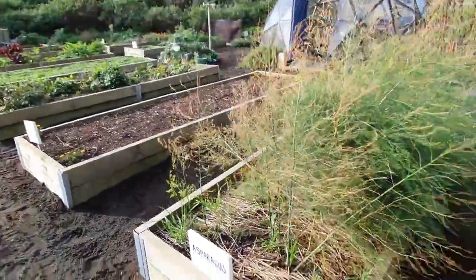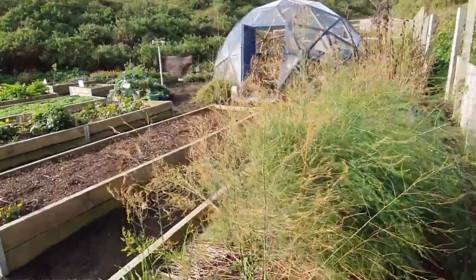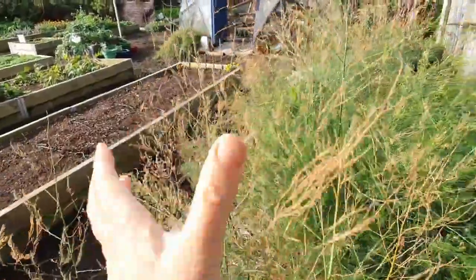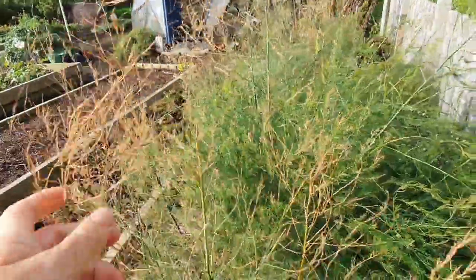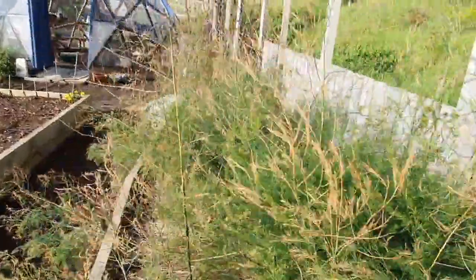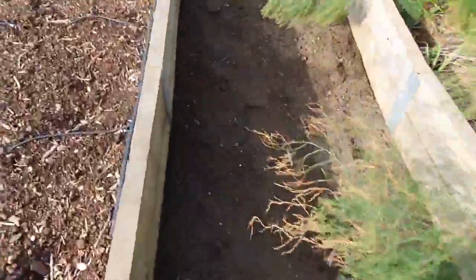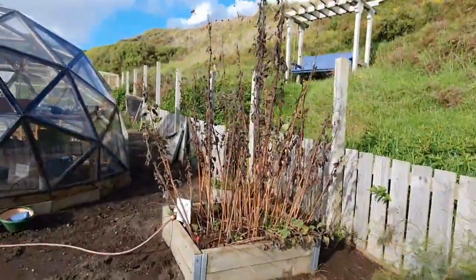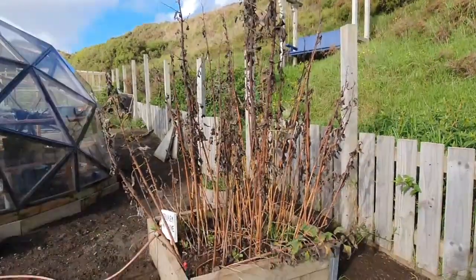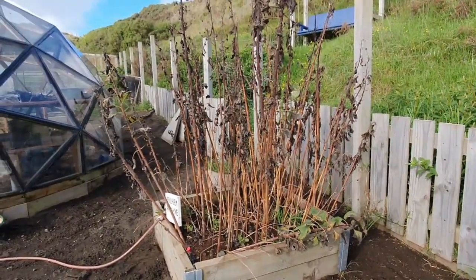The asparagus is still doing its thing — I think this is more windburn than natural die-off, but it's normally about mid-June that they start to go yellow and I chop them down, so for now that's what we have. The Jerusalem artichokes — I think that's a sign they're ready. Apparently a frost is good for them, but we don't get frost here, so yeah.